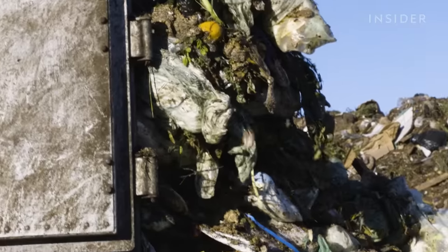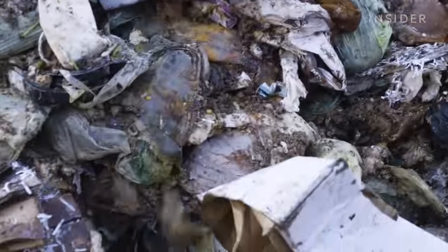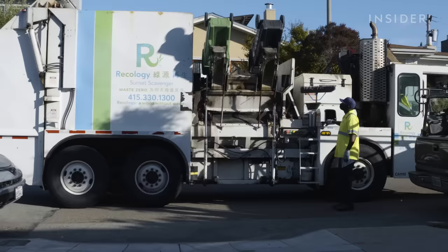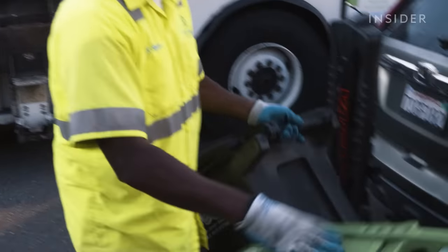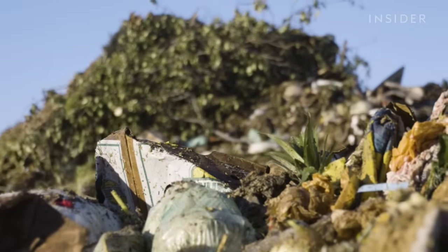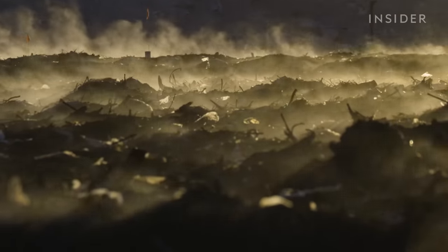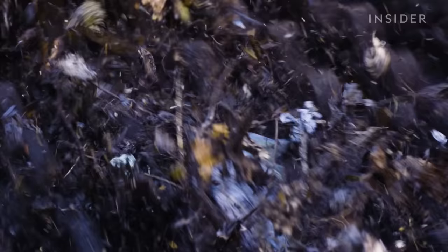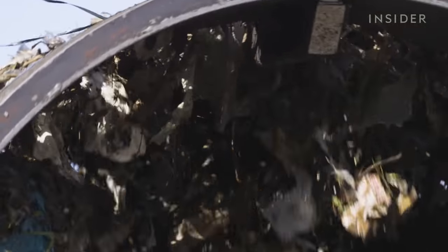More than a dozen trucks unload food waste here every day, 80 miles east of San Francisco. The city was the first in the U.S. to require everyone to separate out their compostable trash. Fruits, vegetables, tree branches, and cardboard decompose here until they're ready to be spread across surrounding farmland.